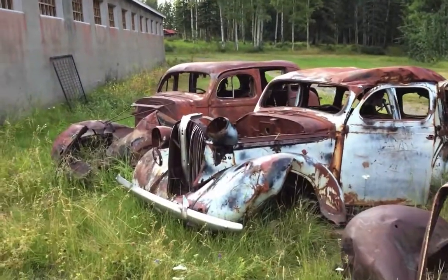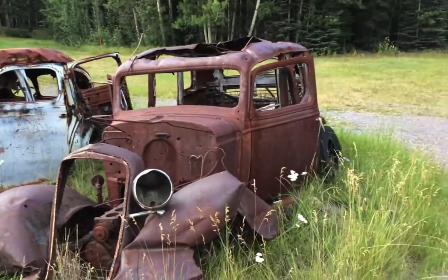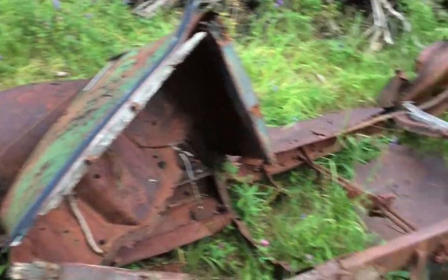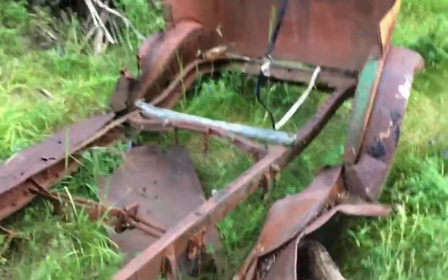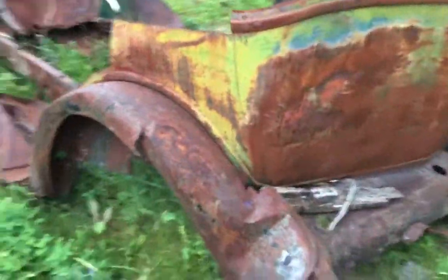That pretty well concludes this video. We're going to head home now. Thanks for watching. We were just walking back out to the gate and I saw this sitting in the woods here, so I figured I'd better catch a quick little clip of it. Not much left of it.